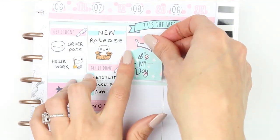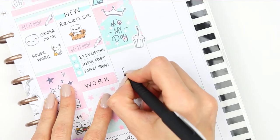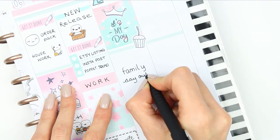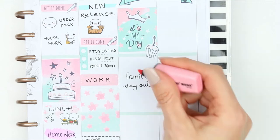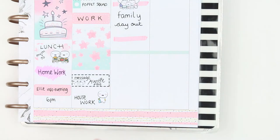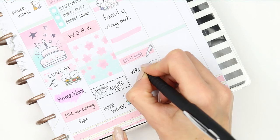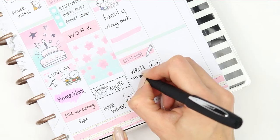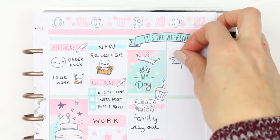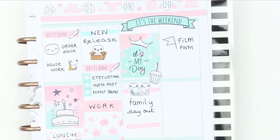Moving on to the weekend, I just put the weekend banner down. For my actual birthday on Saturday I used the full box that says 'it's my day' and one of the deco stickers of the little cupcake. So I wanted to take the children out on Saturday — we're going to be going up to somewhere called Felbrigg Hall. I just wanted to get out into the wilderness because I've been cooped up with this virus and it feels like I've just literally been sitting in my pyjamas. So I want to get out, get some fresh air, knock the cobwebs away as they say.